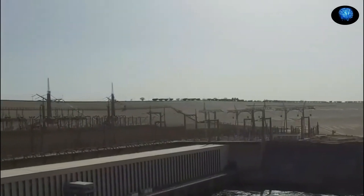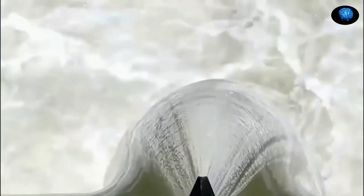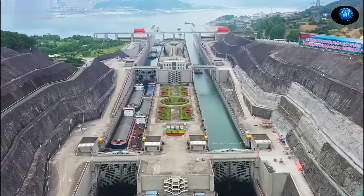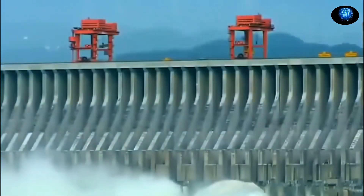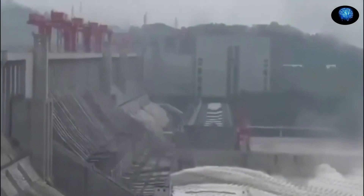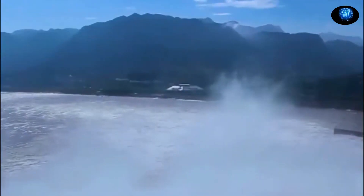The dam submerges large areas of the Qutang, Wu, and Xiling Gorges for some 600 kilometers (375 miles) upstream, creating an immense deep-water reservoir. This allows ocean-going freighters to navigate 2,250 kilometers (1,400 miles) inland from Shanghai on the East China Sea to the inland city of Chongqing. Navigation is facilitated by five-tier ship locks at both ends of the complex, allowing vessels of up to 10,000 tons to pass, as well as a ship lift allowing vessels of up to 3,000 tons to bypass the locks more quickly.